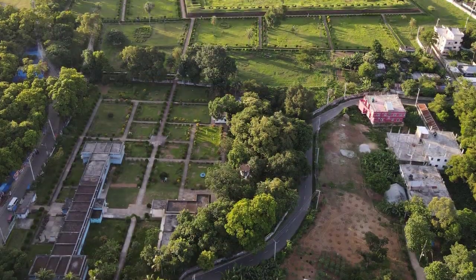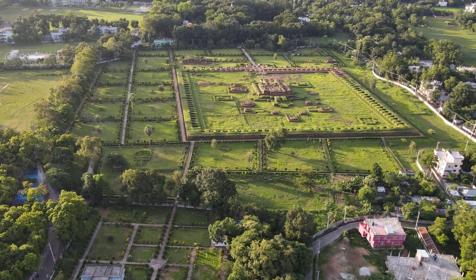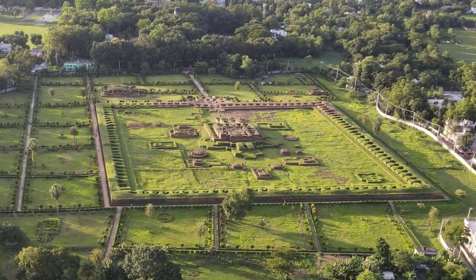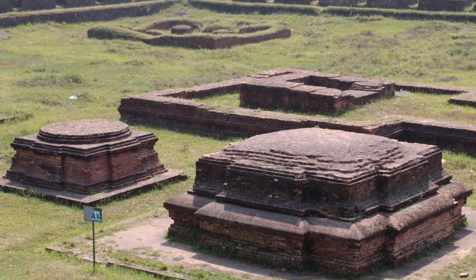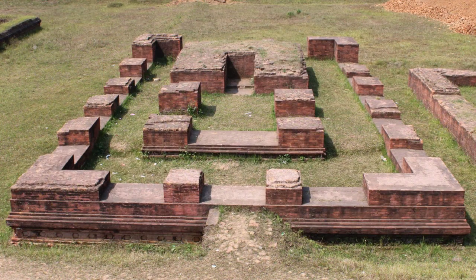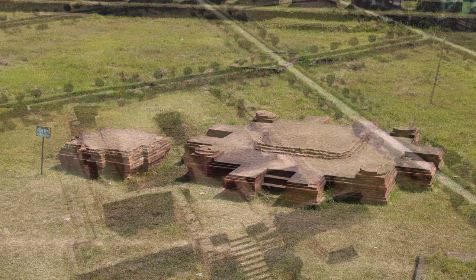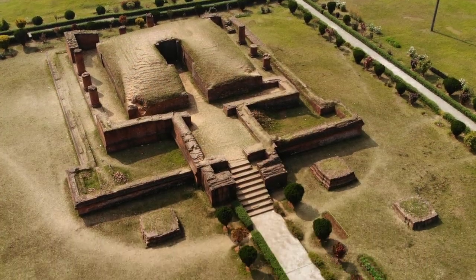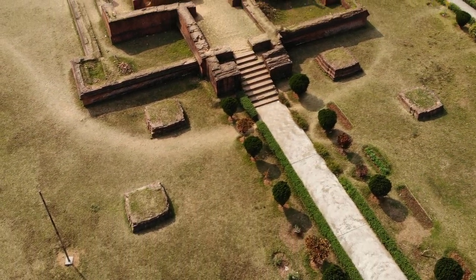Many more archaeological structures were found during excavations at Shalban Vihara. These include water wells, paved floors, dining halls, small pillars, stupas, and temples. Their foundations are very strong and beautiful. Apart from this, the existence of more archaeological structures including temples and stupas are uncovered outside the Vihara.